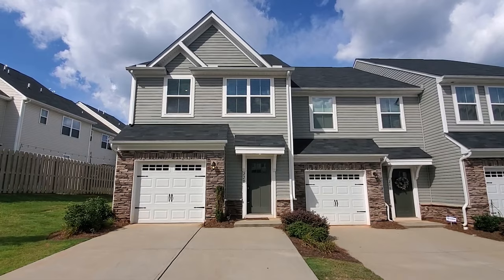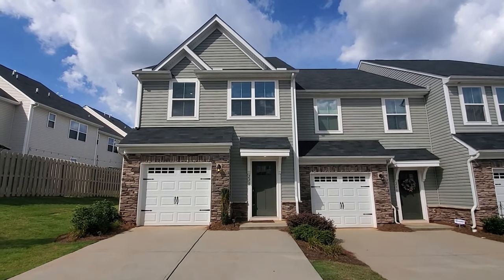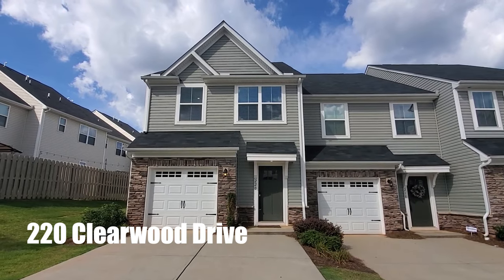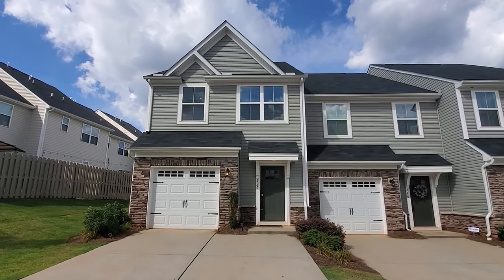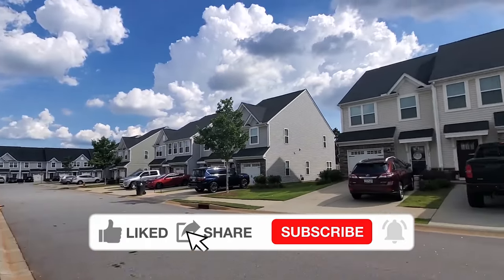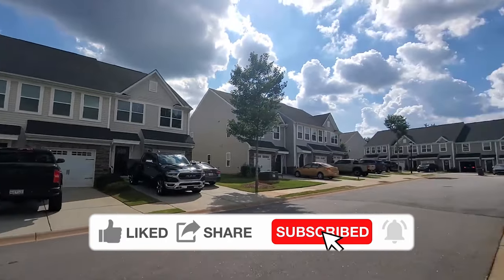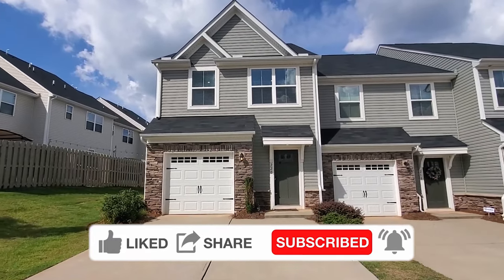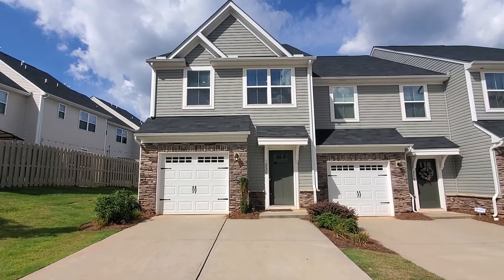Hey y'all, it's Brandi with Marchant Property Management. Today I'm in Simpsonville at 220 Clearwood Drive. This is a beautiful luxury townhome, three-bedroom, two-and-a-half bath, just off of 185 and 385, so you have all of that travel, shopping, and dining at your fingertips. Great location, one-car garage here, nice little fenced patio area in the back. Let's go check it out.